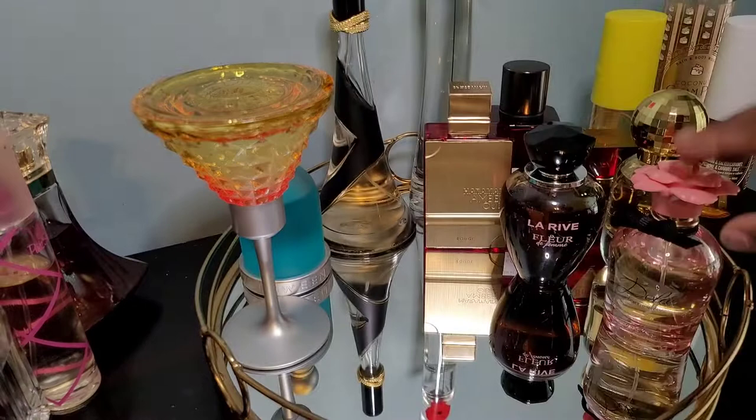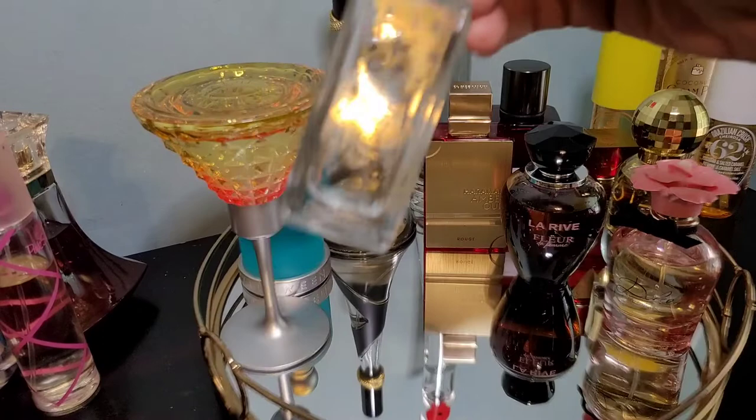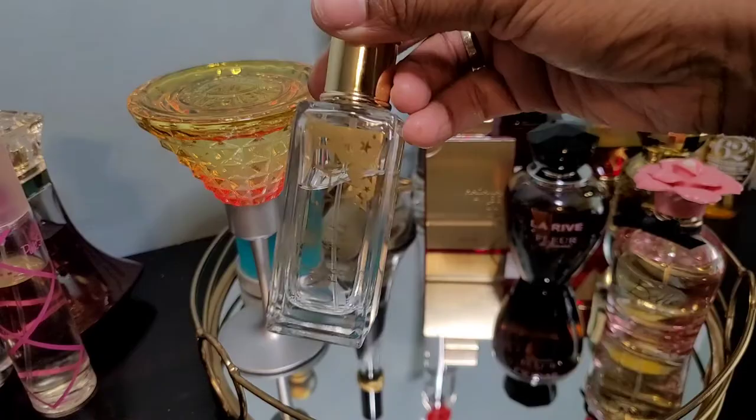I'm going to add Viva La Juicy Hollywood Royal because of that marshmallow note and freshness. I love this scent — it doesn't last too long but if you over-spray you'll love it. It'll be great for running errands and smelling sweet and fresh. Next, La Vie Est Belle the original — I have to add this because it is absolutely amazing.